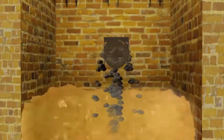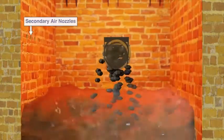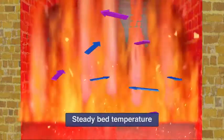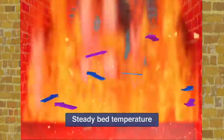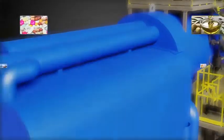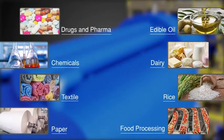Fluidized Bed Combustion Technology provides for uniform distribution and homogenous mixing of fuel and air at steady bed temperature, resulting in consistent and steady combustion parameters even with low-grade high-ash fuels. Thermax FBC units are the market leaders with applications in various industries.